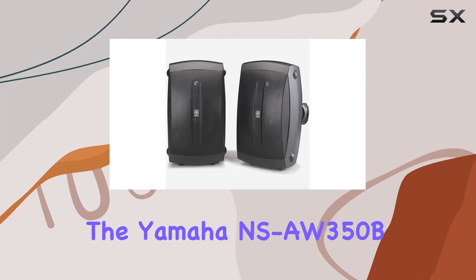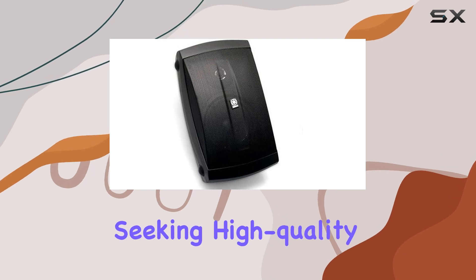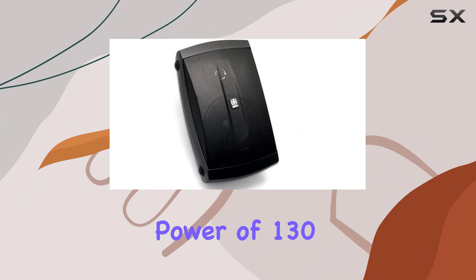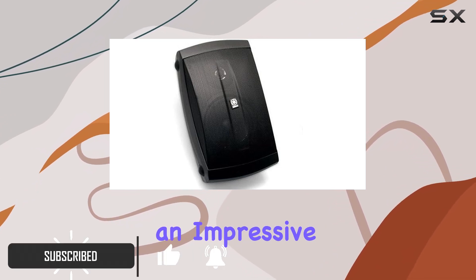The Yamaha NS-AW350B speakers are an excellent choice for those seeking high-quality audio in outdoor or indoor settings. With a maximum power of 130 watts, these speakers deliver an impressive performance.